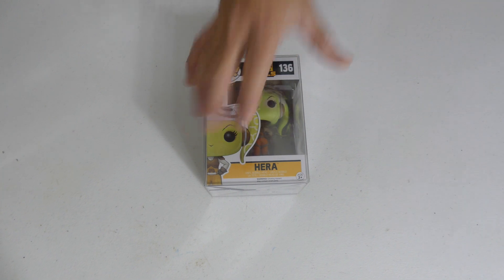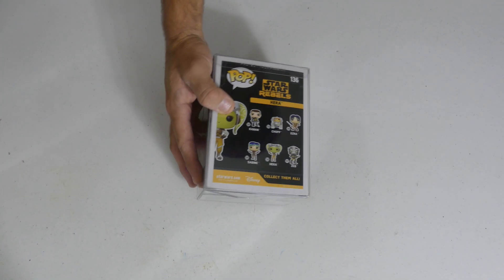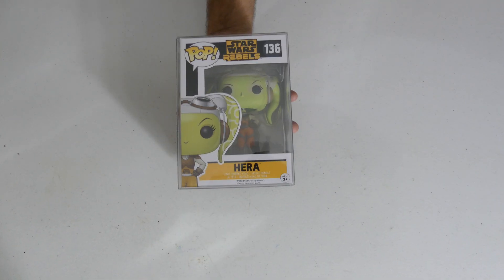We got Hera — and I was very surprised, there's actually quite a few Star Wars Rebels pops we're going to be pulling out, and they actually have quite some value to them. Most of these Star Wars Rebels pops are worth $40 to $50, and we got a ton of them in here. Stick around if you're a Star Wars fan because we're going through them.